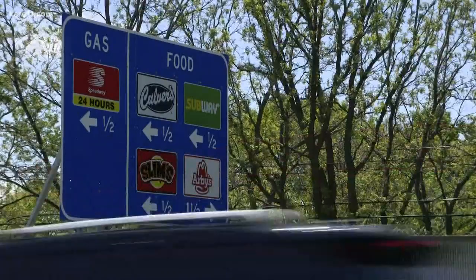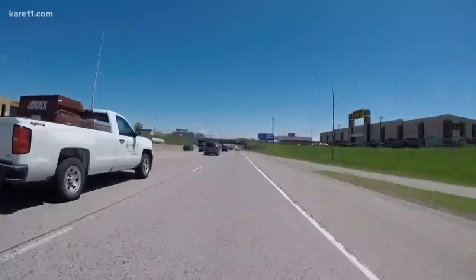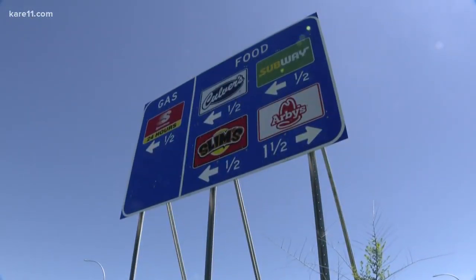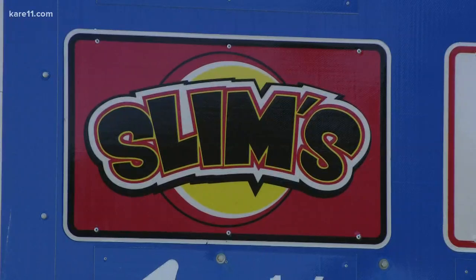These signs technically serve as a menu from which you choose your next move from the car. But for small business owners, this simple visual means the world. Take Slim's in Brooklyn Center, for example.